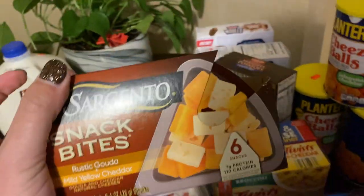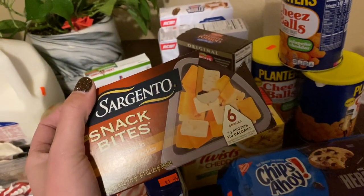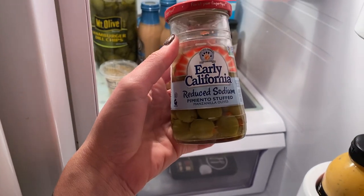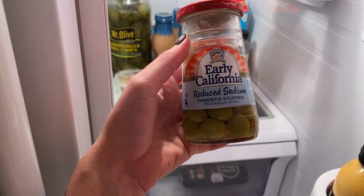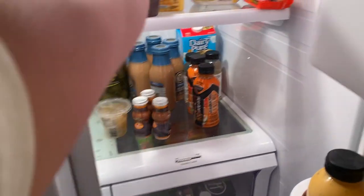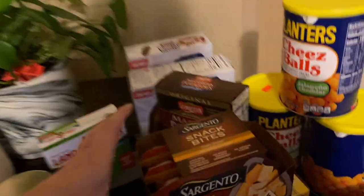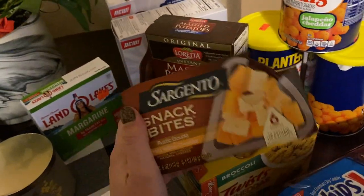Oh my gosh, so I have been loving these — Early California reduced sodium pimento stuffed olives. Those are so good! I'm gonna have some of those with that cheese — can't wait. I've been eating the heck out of them and thought they'd make a great snack.